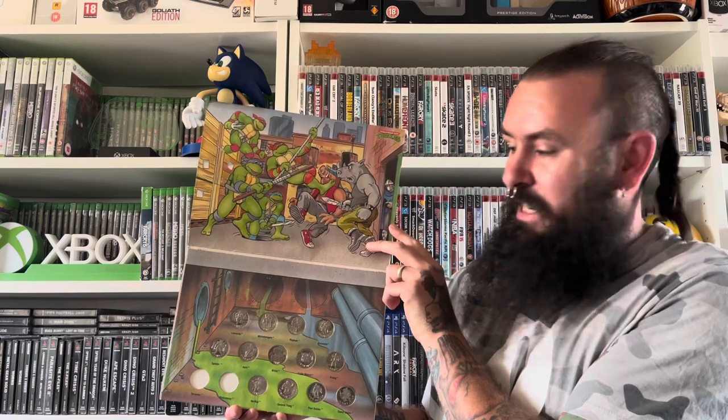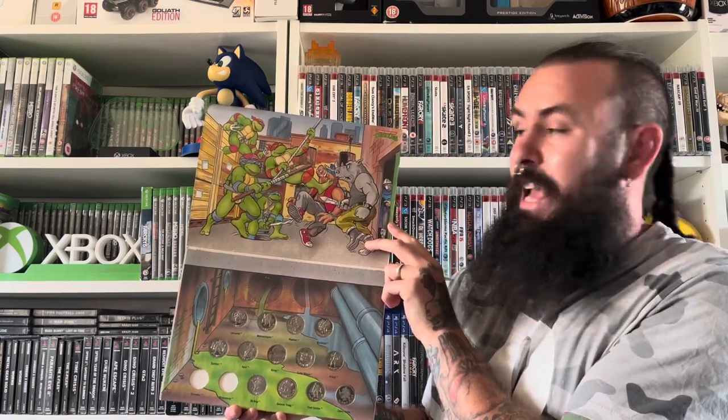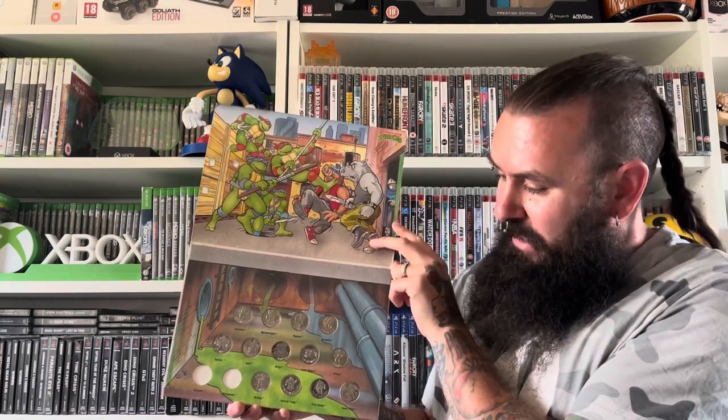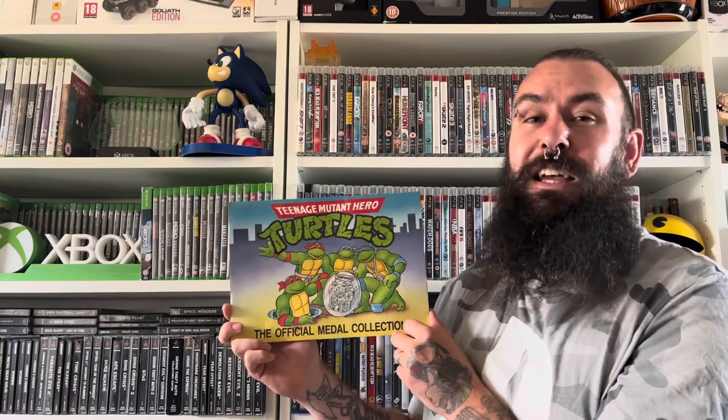Another incredibly weird collectible from the late 80s — this Teenage Mutant Ninja Turtles official medal collection. There may be two medals missing, but just look at the artwork on this — that is absolute retro TMNT goodness. I'm sure I can find those other two medals on eBay. I picked this up for £2 and it just speaks to me. The retro feel I get from looking at this just hits home so much — I remember collecting these, though I don't know if they're from a petrol station or something back in the 80s.